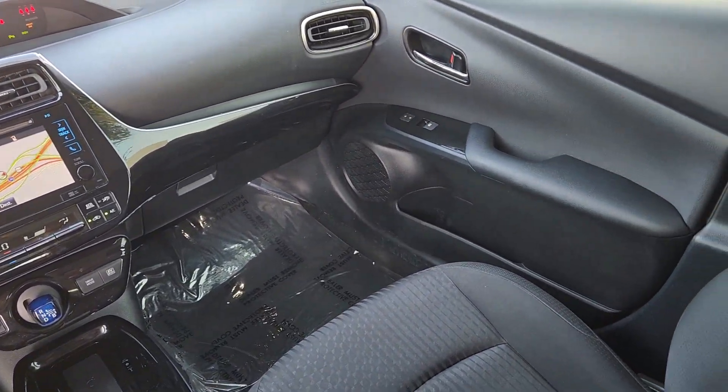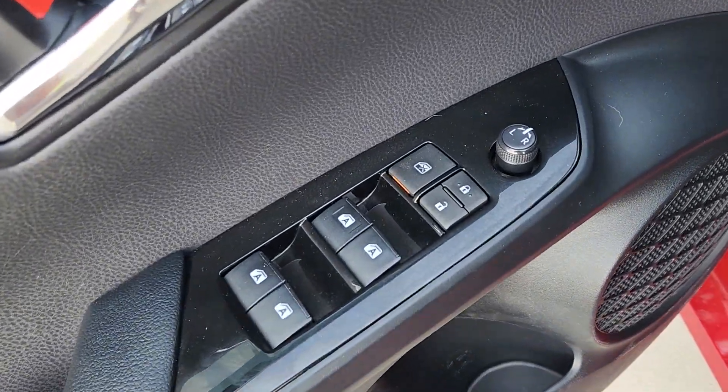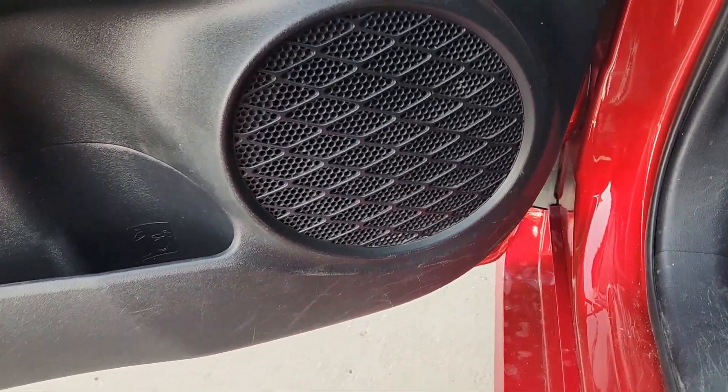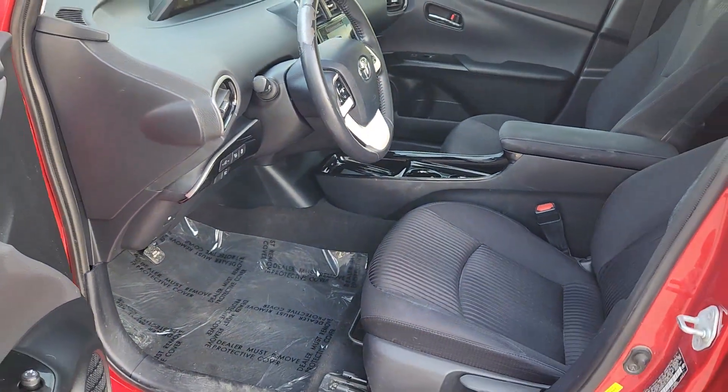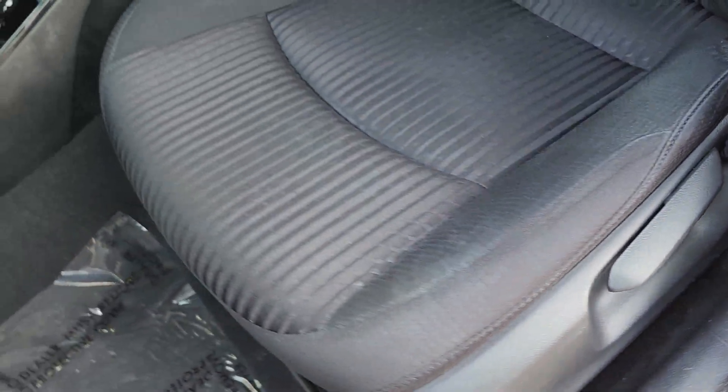These are just some of the great options this vehicle comes with: navigation system, heated driver's seat, keyless entry, satellite radio, heated mirrors, backup camera, steering wheel audio controls, aluminum wheels, blind spot monitor, alarm.